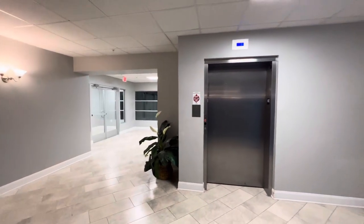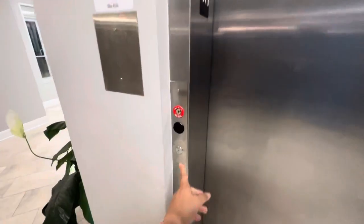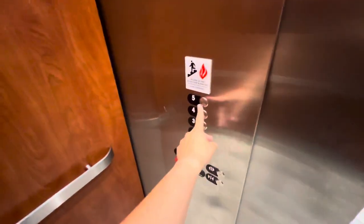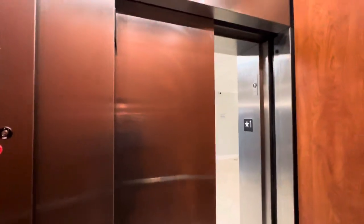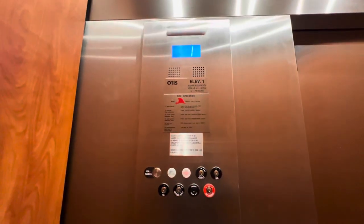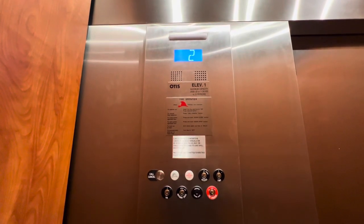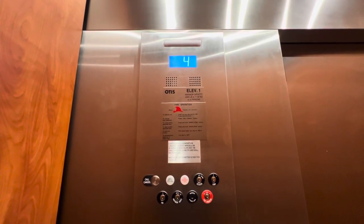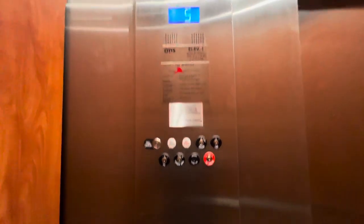All righty, this is the elevator here at an apartment building in McKees Rocks, Pennsylvania. Going up. We have an Otis Gen2. We'll take her up to five. Fifth floor.